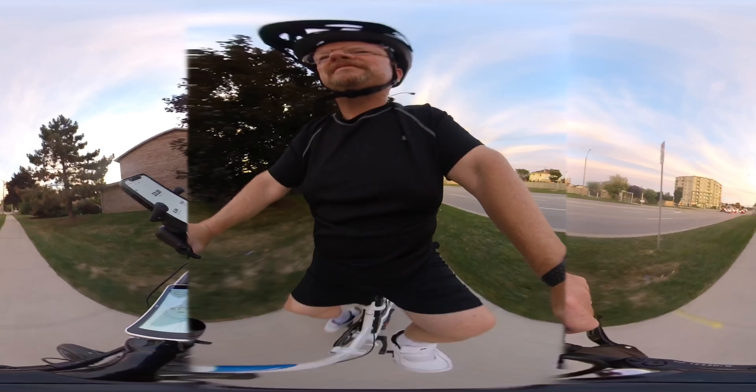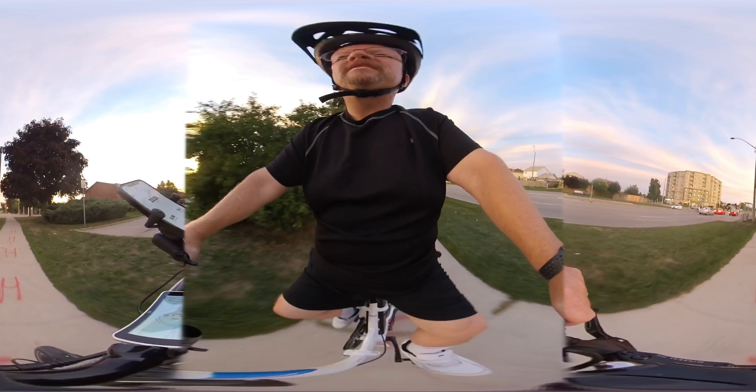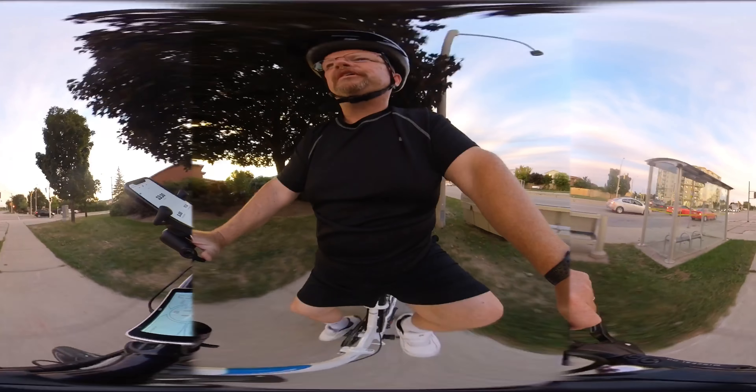Everybody gets to check out this — it's a different looking bike, that's for sure. That's what enables you to have this electrical trigger here.